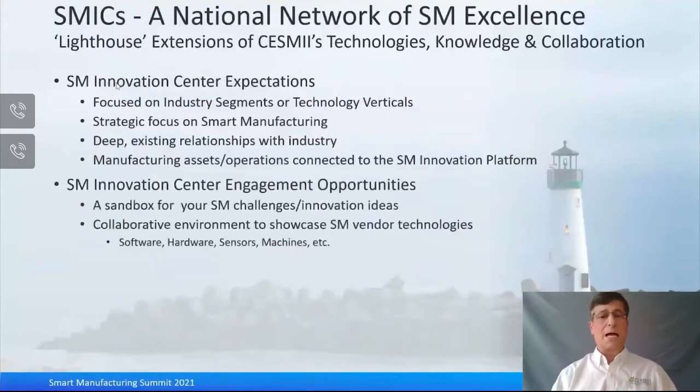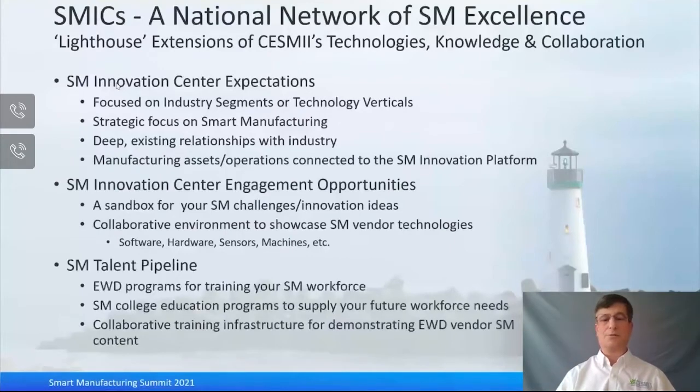If you're asking how you can engage or what solutions they can provide: if you're a manufacturer on a technology front, the SMICs provide a great sandbox to help address your smart manufacturing challenges and innovation ideas — they can engage you no matter where you're at in your journey. If you're a vendor, you can showcase your technologies there, whether it's hardware, software, sensors, or machines.